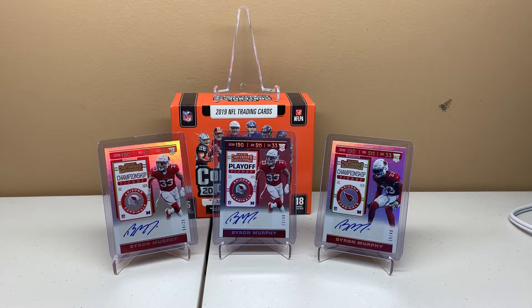Hey guys, welcome back. It's Mike again. Going to be busting another box of 2019 Panini Contenders football today.